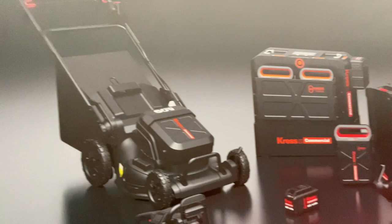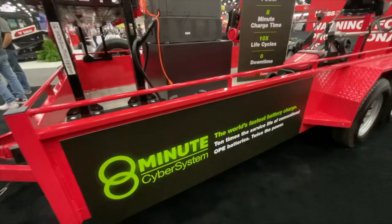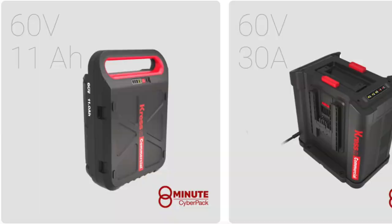So what makes Crest Commercial so different from all other battery-operated offerings on the market today? It all comes down to their proprietary battery and charge system that they call the Cyber System, which includes their CyberPack batteries and their CyberTank battery charge system.